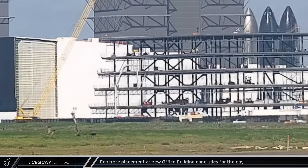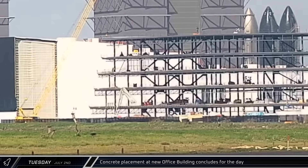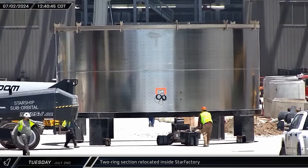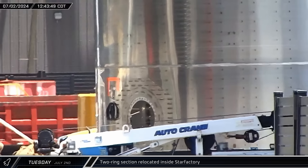After six hours of pouring, concrete placement for the office building's fifth floor concluded for the day and workers began packing up the concrete pump truck. A two-ring barrel section featuring an access hatch in the lower ring was rolled out into the ring yard before being brought into the Star Factory.